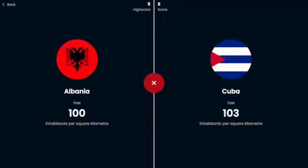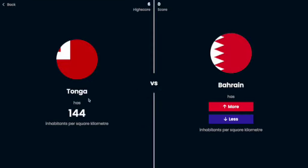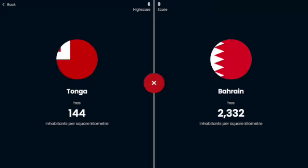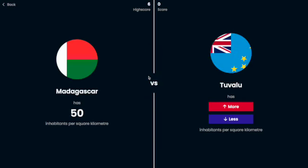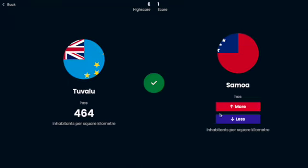Cuba, I'm going to say less. Oh, 103. I got six in a row though, that was decent. Tonga, 144. Bahrain — oh my goodness, 2000! I guess since it's a small country it probably has a lot of people in it. Madagascar has 52, I'm going to say more — oh yes, by a lot.